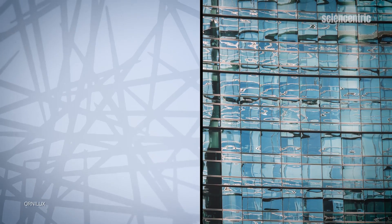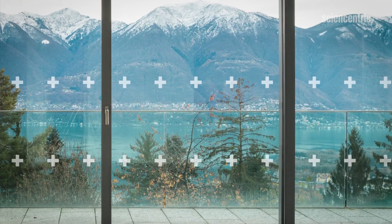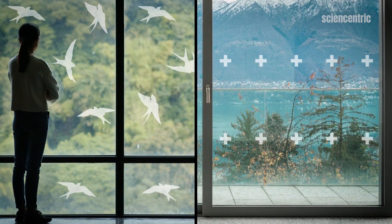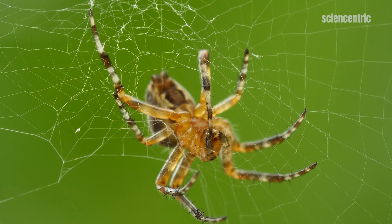As cool as this technology looks, simpler options are actually cheaper and more effective. Essentially, stickers are the best way to prevent bird collisions, but as humans we want a clear view out our windows. So it's almost a moral dilemma: do we want to prevent bird deaths, or do we want to see out our windows clearly? Unless you're adamant that nothing blocks your view, you can save the UV for the spiders.